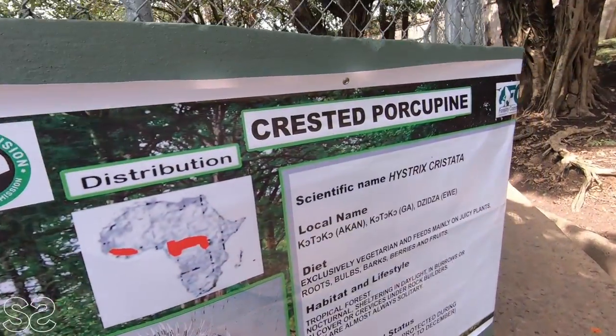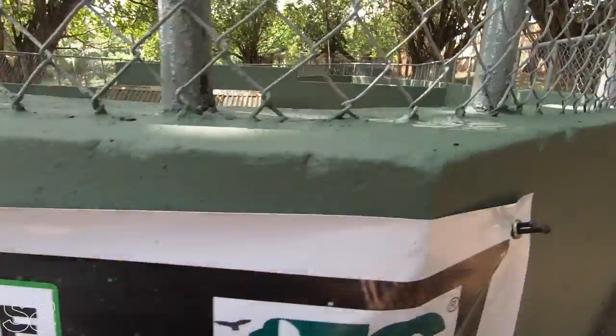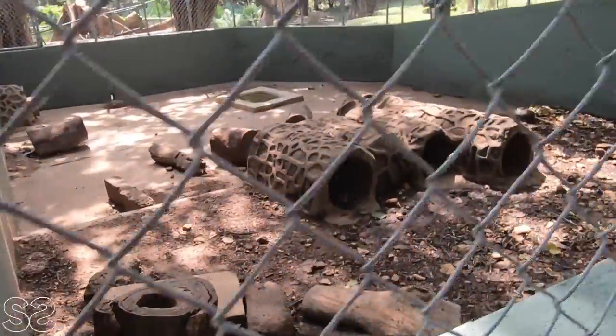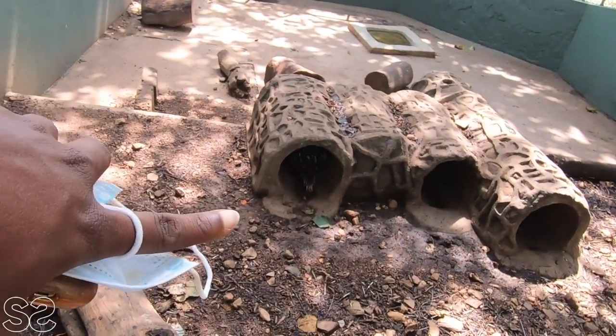We are currently going to see the crested porcupine, and this is how it's supposed to look like. Let's see if we can find him. Oh, can't find him — oh, here he is! Look at him in there, inside this hole.